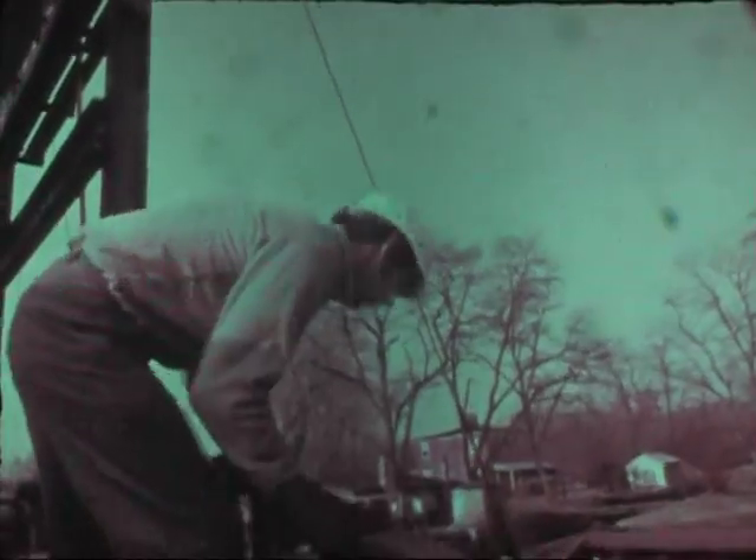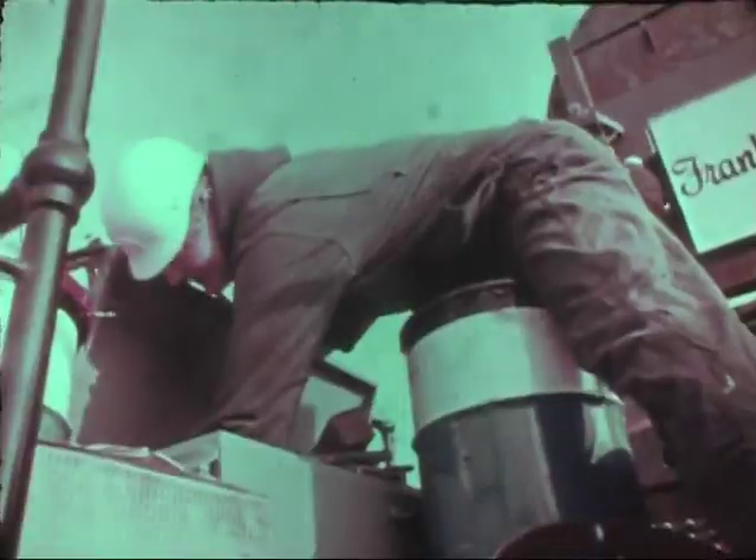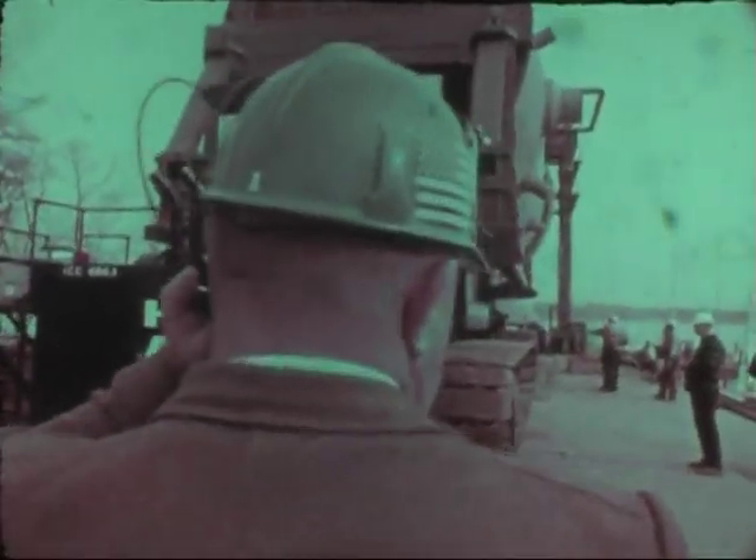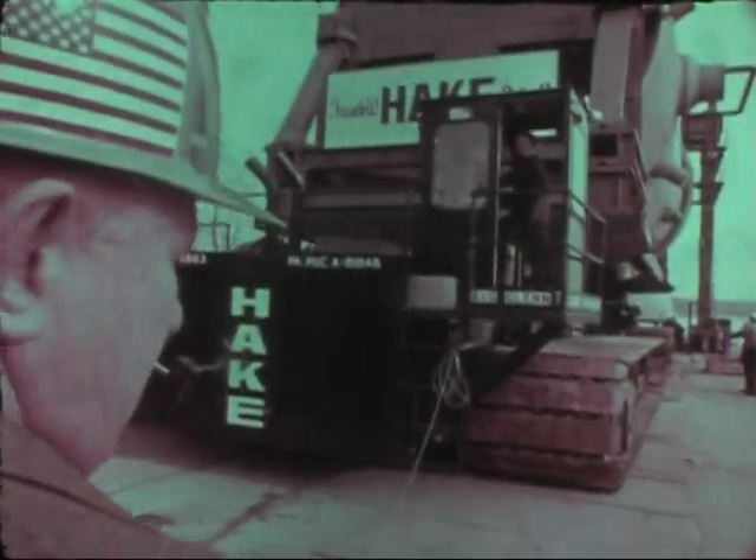All four engines, low gear, 2100 RPM, move forward. Everything's looking good.